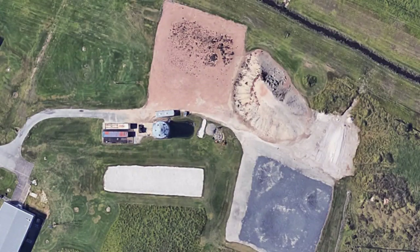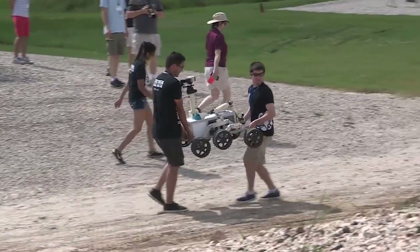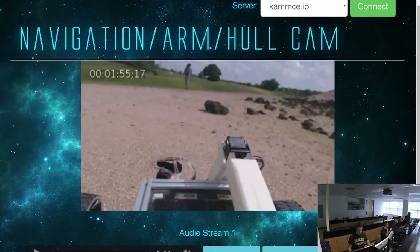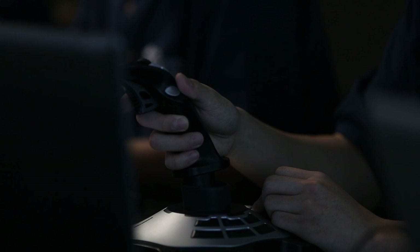They have three areas to explore and dig through for samples: a desert sand area, a simulated cratered moon zone, and a Mars rock field. From Mount Cosmo, Labrador One navigates to the Mars rock field. Using an onboard camera, it spots a rock around the edge of the field they can pick up with ease. The control team in San Jose positions the rover to pick up its new target.